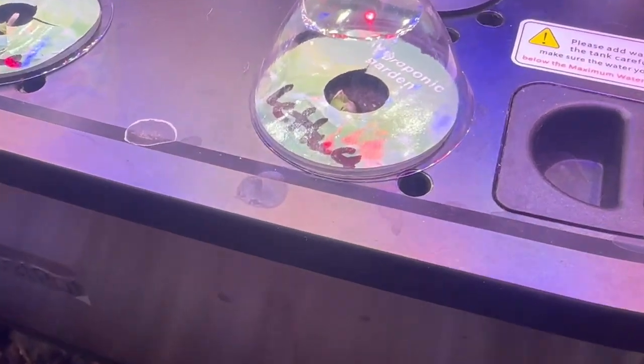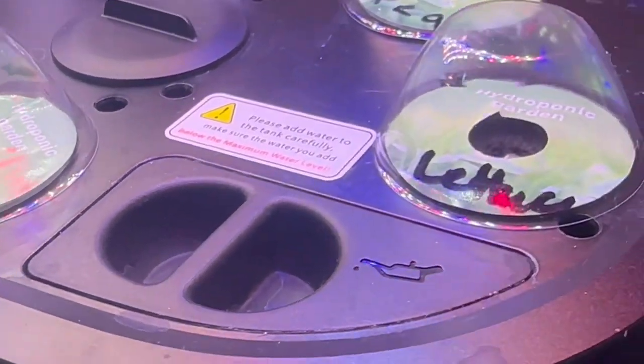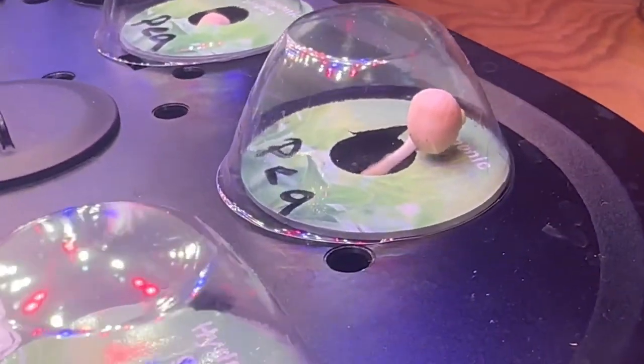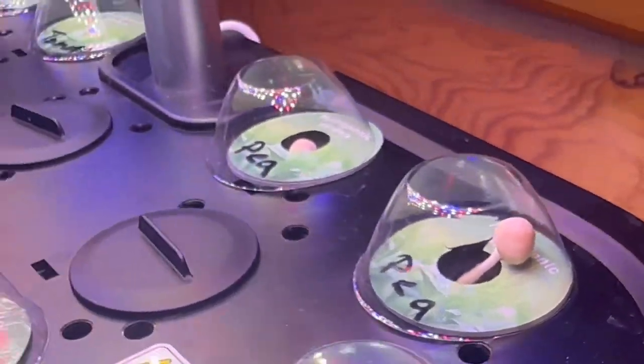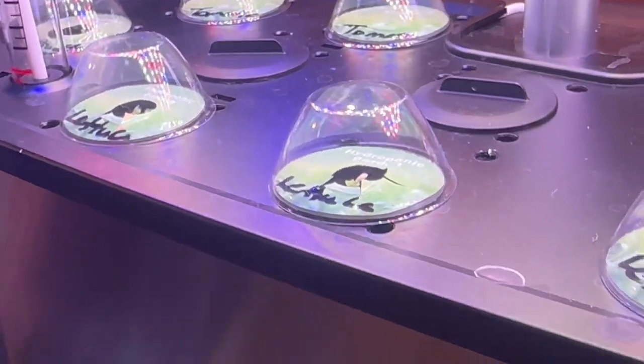This is called the Little Jim Lettuce, and it's a romaine type. All five of them are up, and also the two peas that I planted are up too. Pretty good — and that was just Thursday. Look at how far they have come.